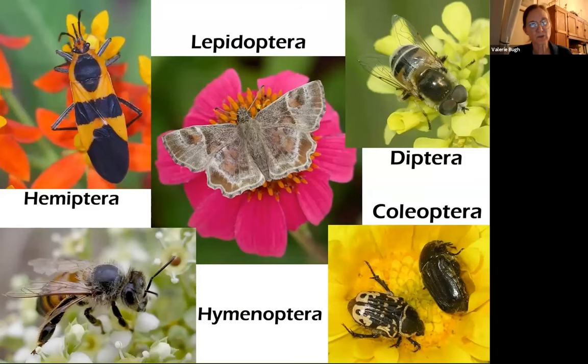The main insect groups that pollinate are five large insect orders, and all of these play some part in pollination to varying degrees. Hemiptera are the true bugs — they have sucking mouthparts and feed through a tube. Lepidoptera are the butterflies and moths — they also have a proboscis and feed through a tube. Diptera are the true flies. Coleoptera are beetles, and Hymenoptera include the bees and wasps.